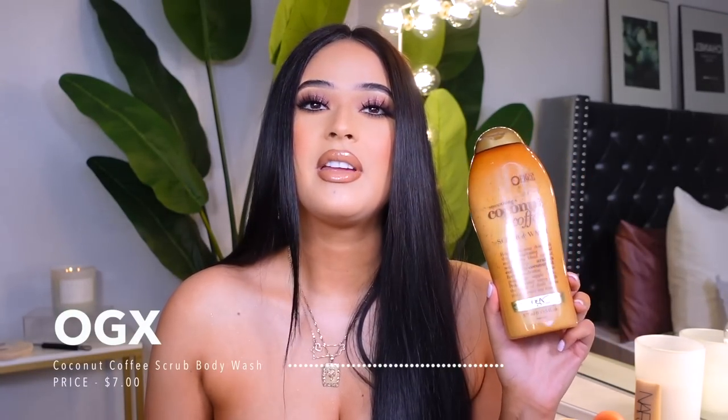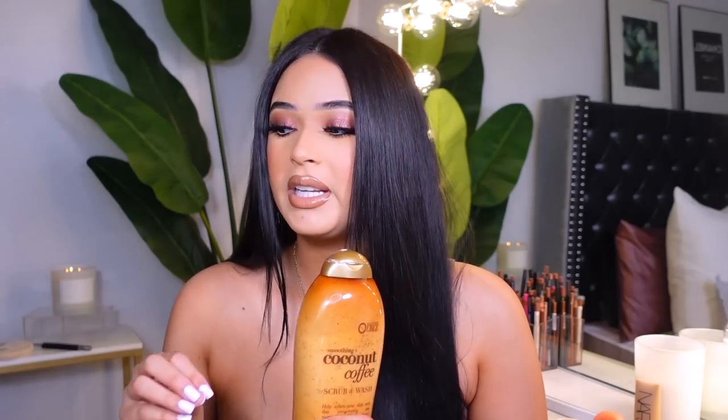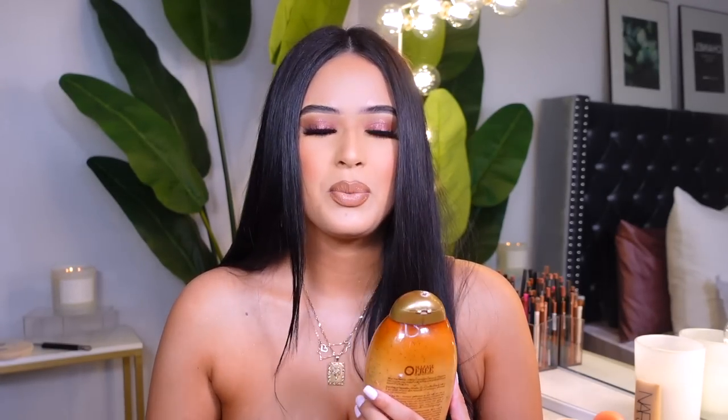So without further ado, let's get started. The first body wash I want to talk about is more of a scrub and body wash at the same time. This smells just like iced coffee — vanilla iced coffee. It smells amazing. I don't like coffee but the smell is just amazing. This is from OGX and it's called the Smoothing and Coconut Coffee Scrub and Wash. I got it from Walmart. The scrub is super light, so it's perfect for everyday use.